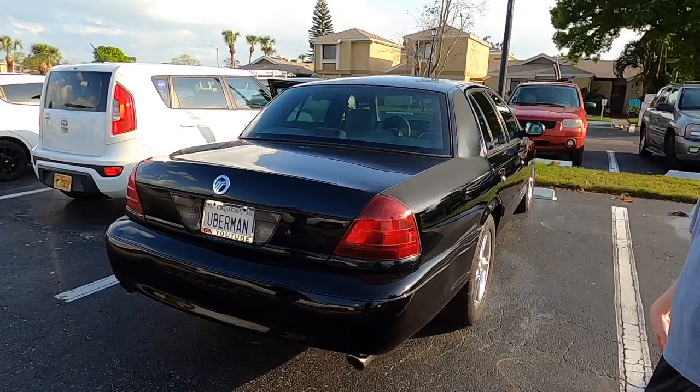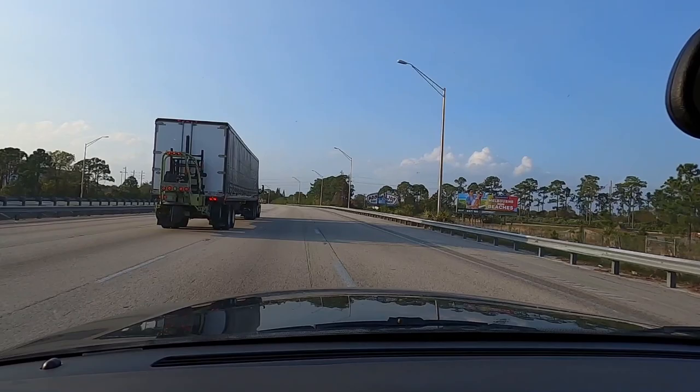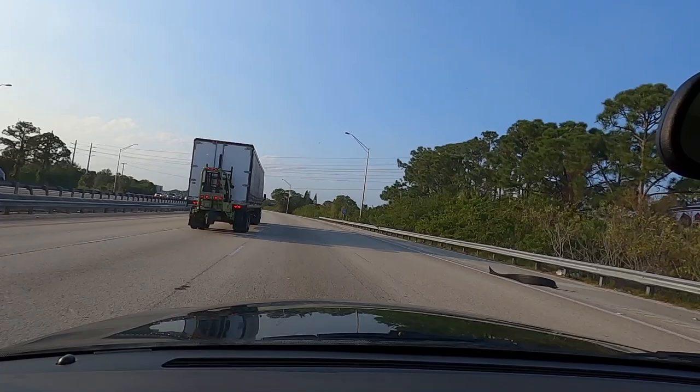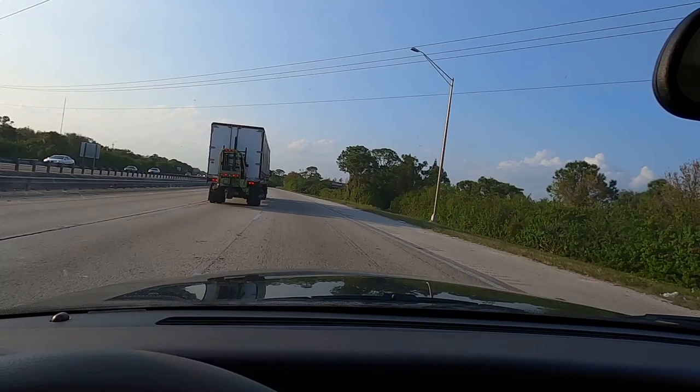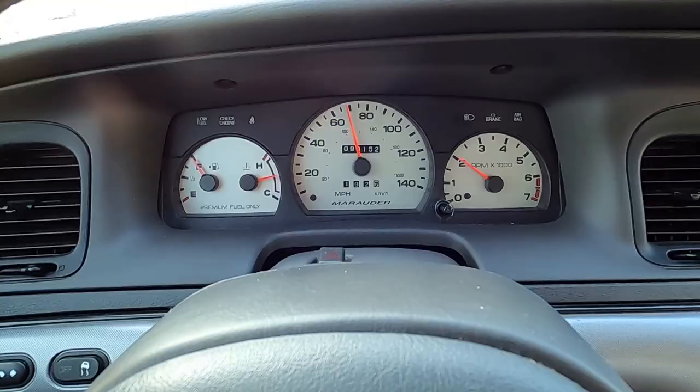We're gonna get in this thing — let's take it for a test drive now that we bought it. Straight onto I-95. I wonder if the cruise control works — sure does. This thing cruises! It's a boat, man, for real. We're going almost 70 right now. There's no warning lights on, no vibrations, nothing — this is a cruiser right here.